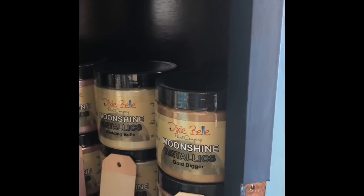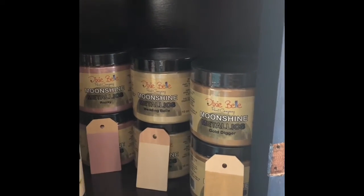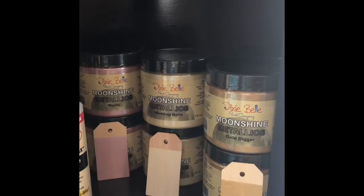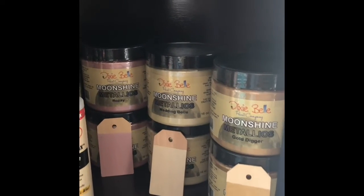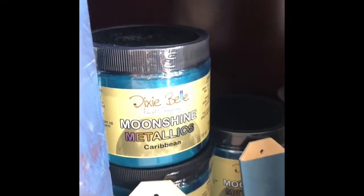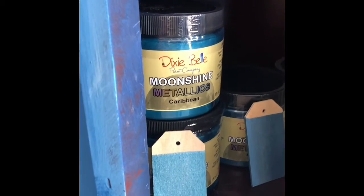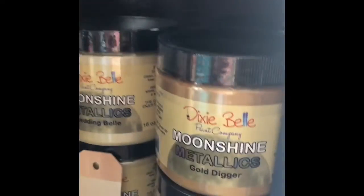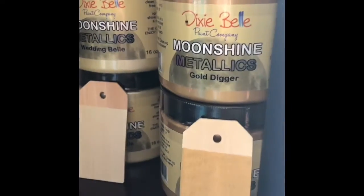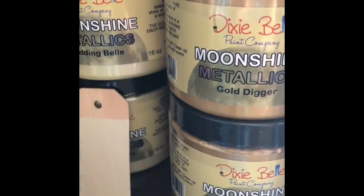What are the Moonshine Metallics? Moonshine Metallics go together with Dixie Belle paint. For example, Peacock Mineral Chalk Paint pairs really well with Caribbean Moonshine Metallics. You paint on the paint first and then put the Moonshine Metallics over it once it's dried. You do not need a top coat, and the finish is very glossy and very pretty.